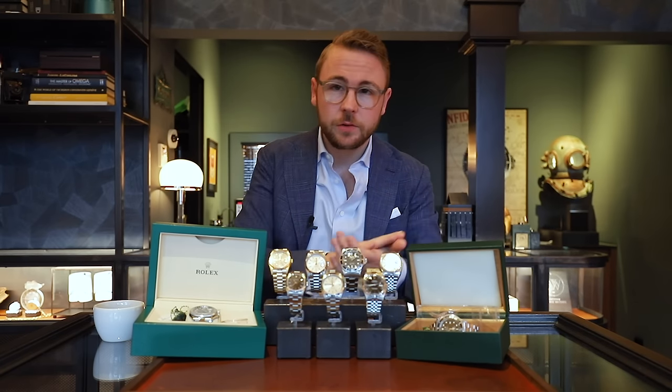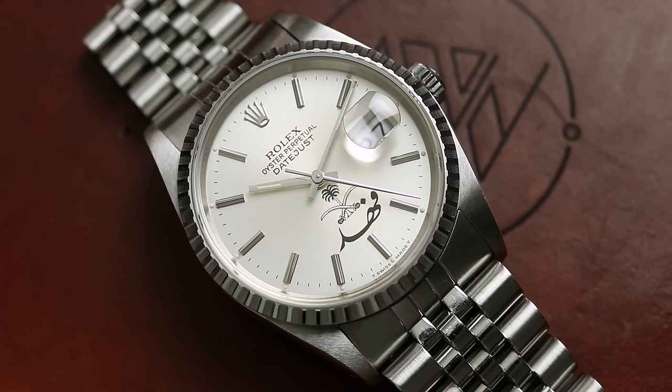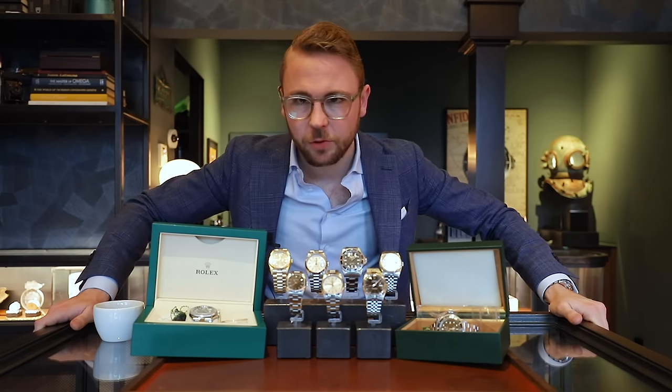Oké, dat is een hele mooie Datejust, maar we hebben er nog een toegevoegd aan de drop, en deze is net iets specifieker. Referentie 16.220 — dus al met saffier glas — maar met een hele bijzondere wijzerplaat, zogenaamde crash style, waar we de Saudi swords zien en het logo van King Fahd. Dit horloge is in 1989 gecommissioned voor hem, en we zijn blij dat we zo'n verzamelwaardige Datejust kunnen aanbieden samen met de service papers. Nogmaals willen we de historische waarde van dit horloge benadrukken. Prijs: €6.900.